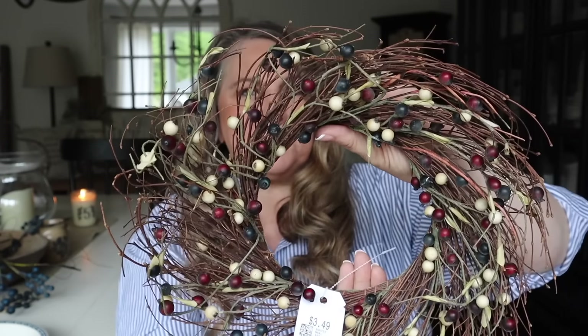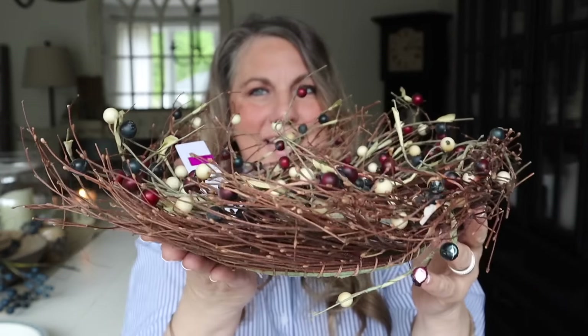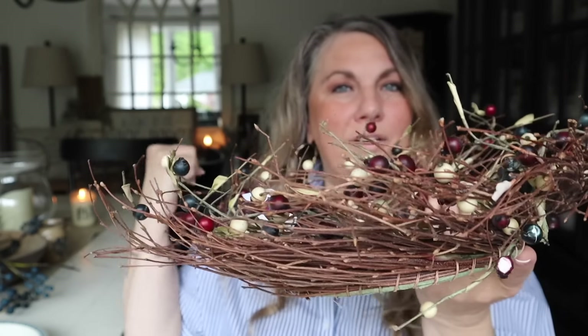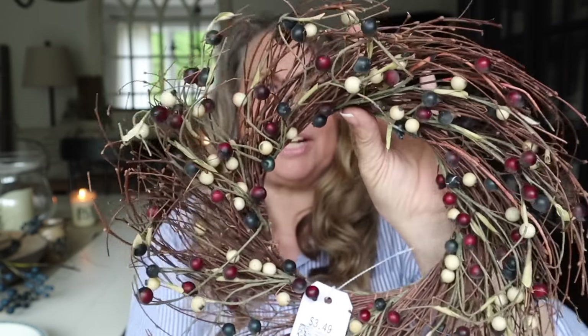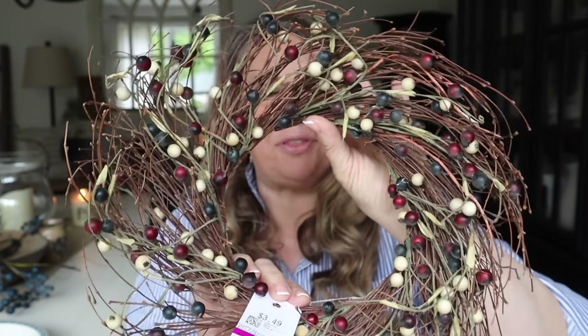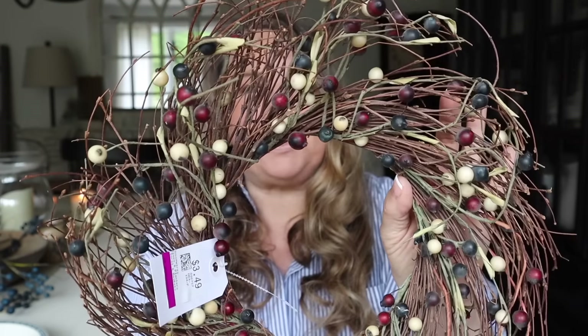I love Savers — you just never know what treasures you're going to find. I love this to hang as a little wreath on a hook, but you could also use it as a candle holder too — even around a candle would be really pretty. If you saw this at a cute little shop it would definitely be more than $3.49 before the 20% off, so I snagged it — I thought it was a really cute find.